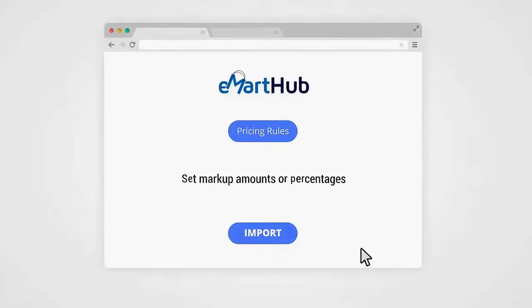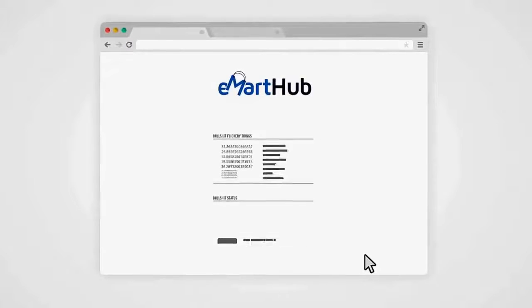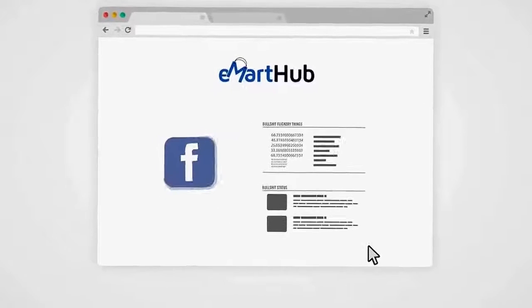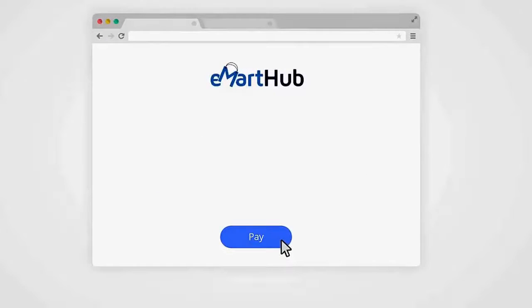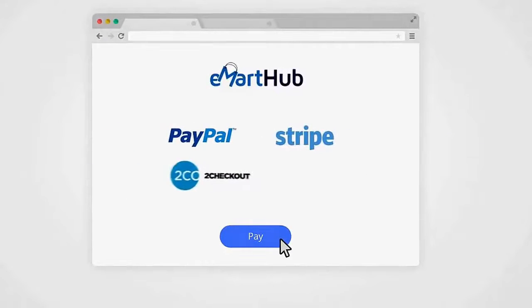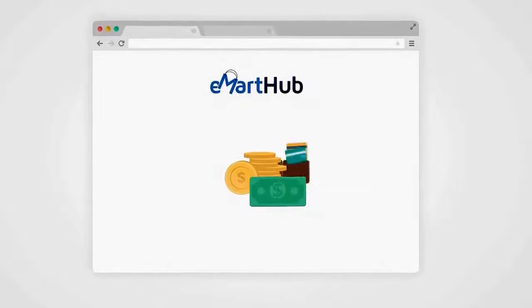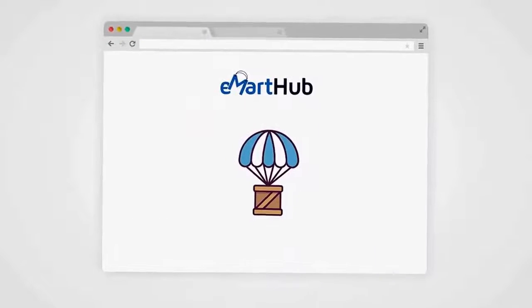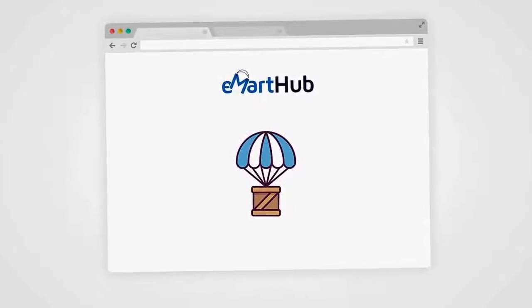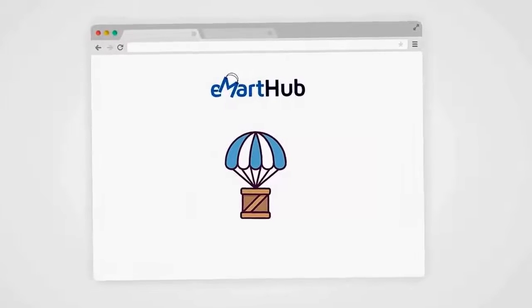When importing, set markup amounts or percentages by clicking on the pricing rules tab right inside the easy-to-navigate E-Mart Hub dashboard. E-Mart Hub makes marketing and getting traffic to your store simple by allowing you to easily input your Facebook Pixel so you can take advantage of retargeting. All popular payment methods such as PayPal, Stripe, Checkout, Authorize.net, and more are supported. You can sell in multiple currencies so you can have a store that caters to the entire world. A floating cart feature makes it easy for your visitors to see what's in the cart and quickly proceed to checkout, boosting conversions and profits.